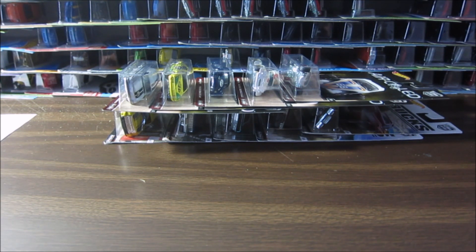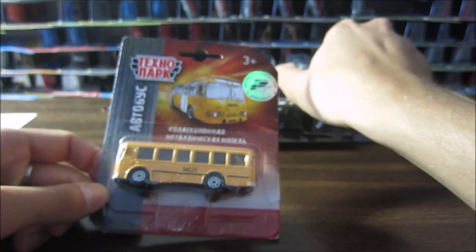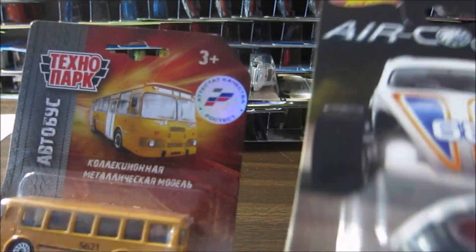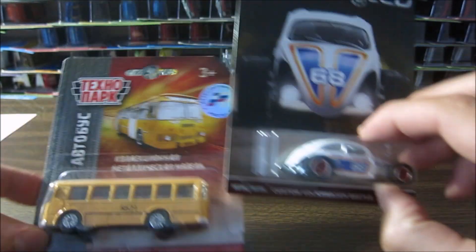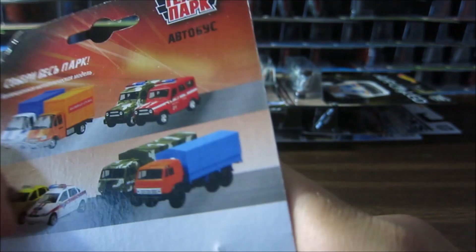I wanted to show you something I got today — Hot Wheels from the USSR. We can compare regular Hot Wheels and this USSR Hot Wheels. There's a sticker right here that confirms it's not fake, it's real. It's almost the same size as a regular Hot Wheels car, and we've got a bus right here.